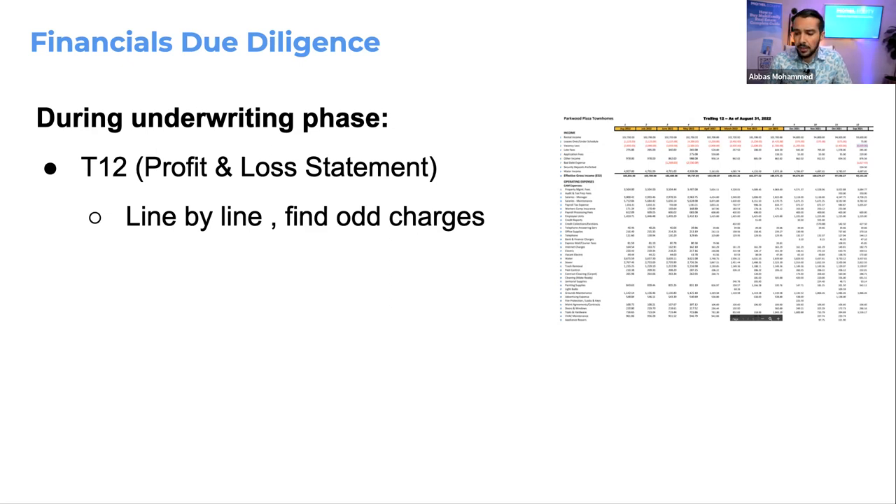I was looking at a deal about six or seven months ago, and we noticed multiple times where there were higher water charges and bills to fix plumbing. We went on Google reviews and saw people complaining about water getting shut off every few months. We called the broker, who said it should be fixed by now — but if it was fixed, why were they still paying for repairs? If you don't catch things like this, you might get stuck paying $5,000–$10,000 every two months to repair plumbing.